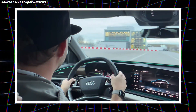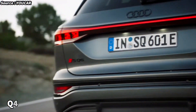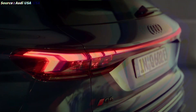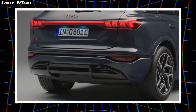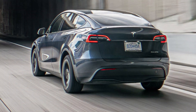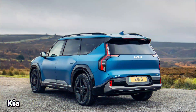As the Q6 name suggests, this posh new SUV is smaller on the outside than a Q8 e-tron, but bigger than the Q4, and measures just under 4.8 metres long and 2.2 metres wide, including mirrors, and it gets a wheelbase of 2.9 metres. At that size and price, it's got plenty of competition from slightly smaller alternatives like the BMW iX3 and Tesla Model Y, through to slightly bigger rivals like the Mercedes EQE SUV, BMW iX, and Kia EV9.